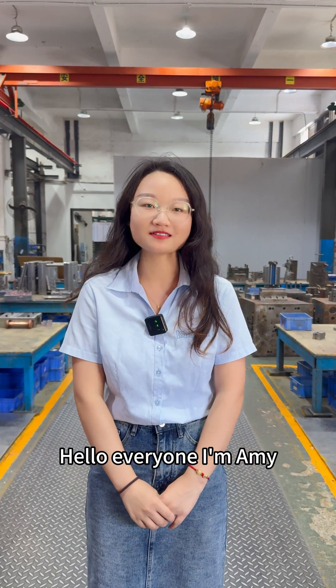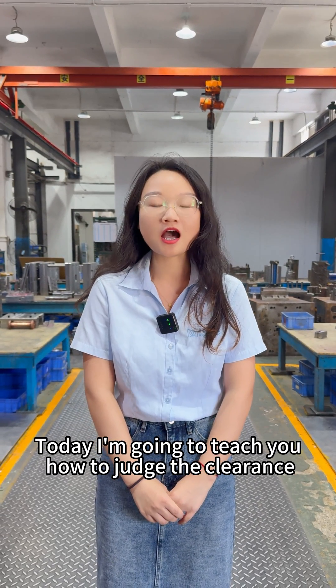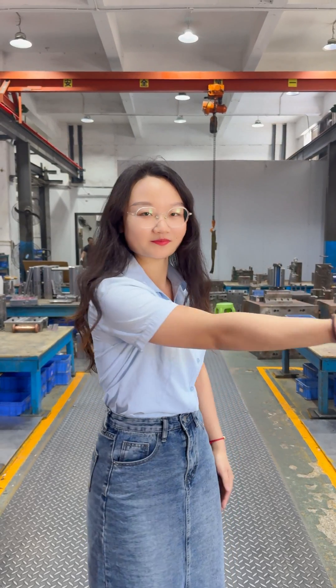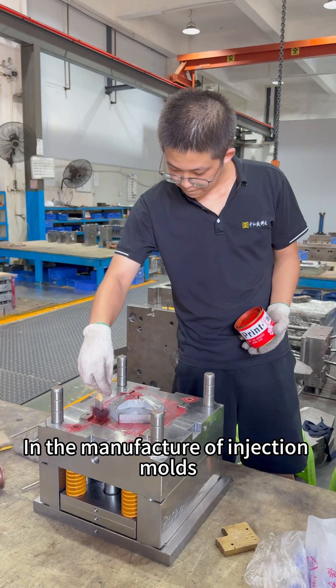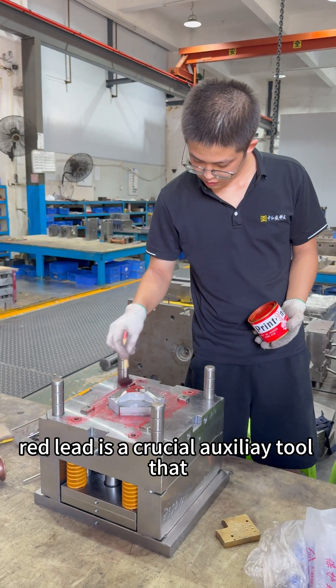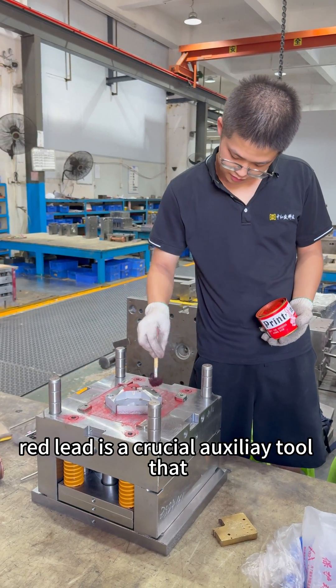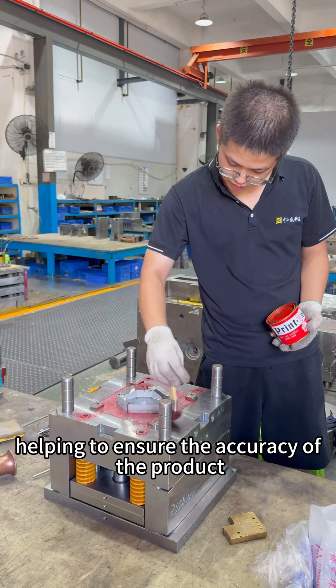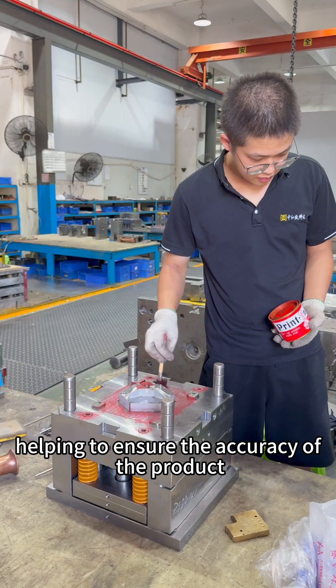Hello everyone, I'm Amy. Today I'm going to teach you how to judge the clearance based on red knit. In the manufacture of injection molds, red knit is a crucial auxiliary tool that visually reflects the fitting clearance, helping to ensure the accuracy of the product.